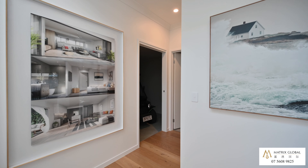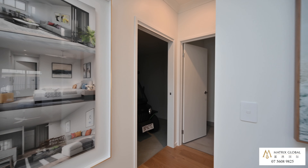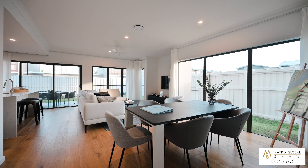We have our beautiful modern design kitchen equipped with stone bench tops, gas cooktop and Italian appliances.